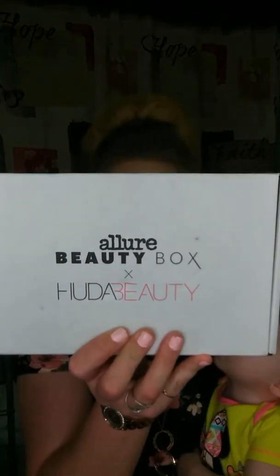Hey everyone, just wanted to hop on real quick to do another unboxing. This time it is the Allure Beauty Box for the month of July. They collabed with Huda Beauty this month, and so a lot of Huda products are in here, which I love, so I should love this box.